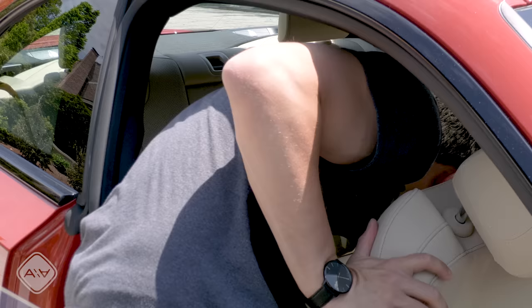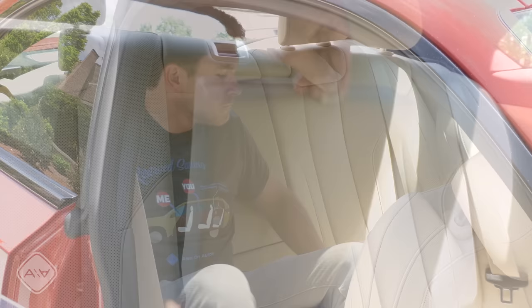Despite the extra bulk on the outside, passenger space actually shrunk overall this generation, and that is most apparent back here. Headroom is tolerable for me at 5'9", but legroom is virtually non-existent. The person in the passenger seat would have to slide forward a good bit for me to be comfortable back here for long trips. Tall people — not a chance.